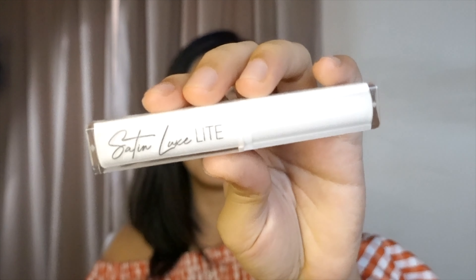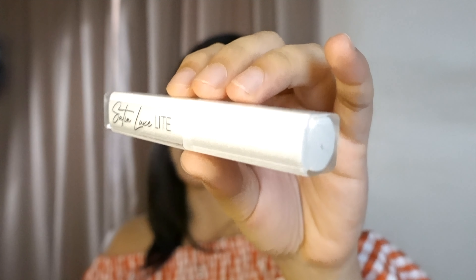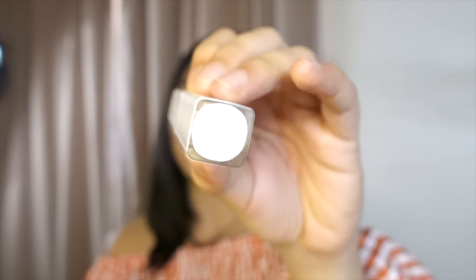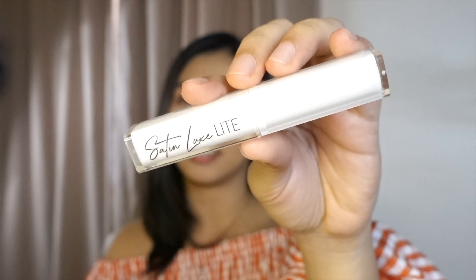Let's now talk about the makeup breakdown — specifically the packaging. I have here with me the Satin Luxe Light and it looks and feels very luxe. The size is also small and compact, so it's easy to fit in your pockets as well as inside your purse. According to its packaging, it has a period after opening of 12 months.